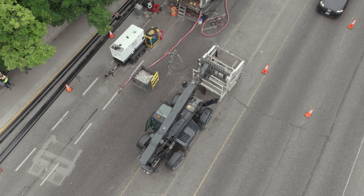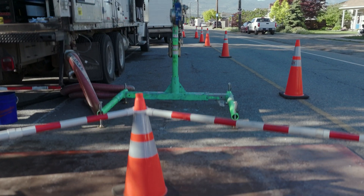We don't do any disruption from digs. We utilize the manholes for access. We reline it, and there's no digging.